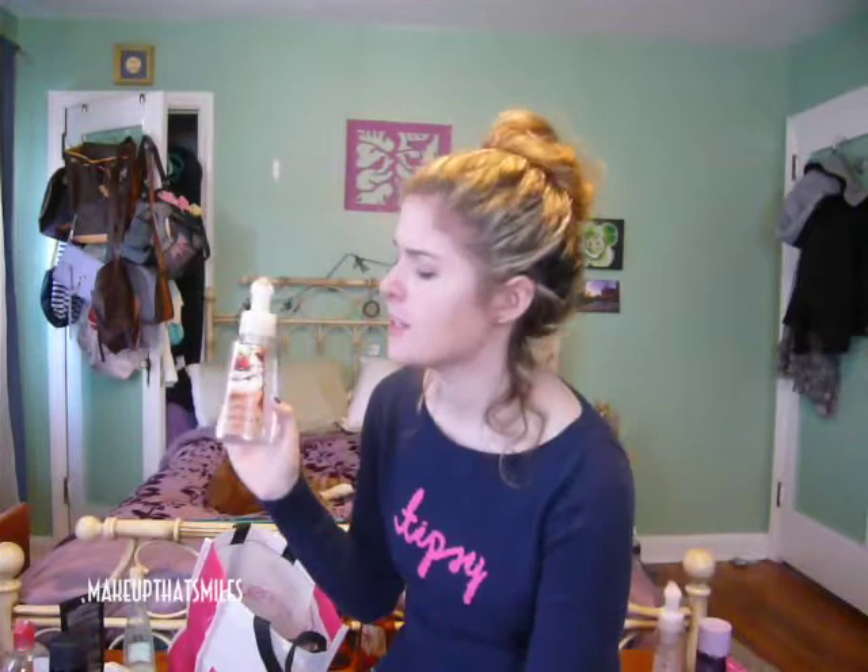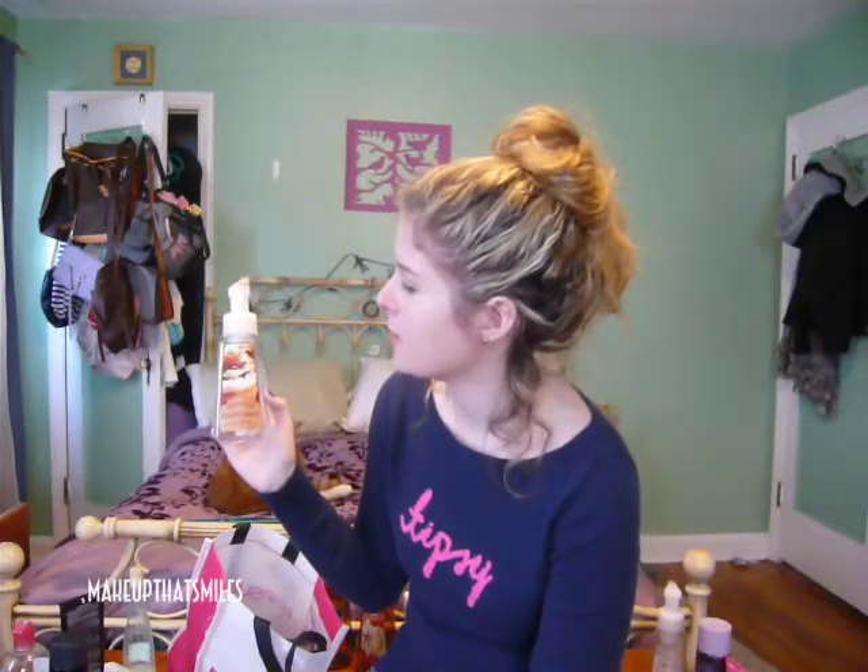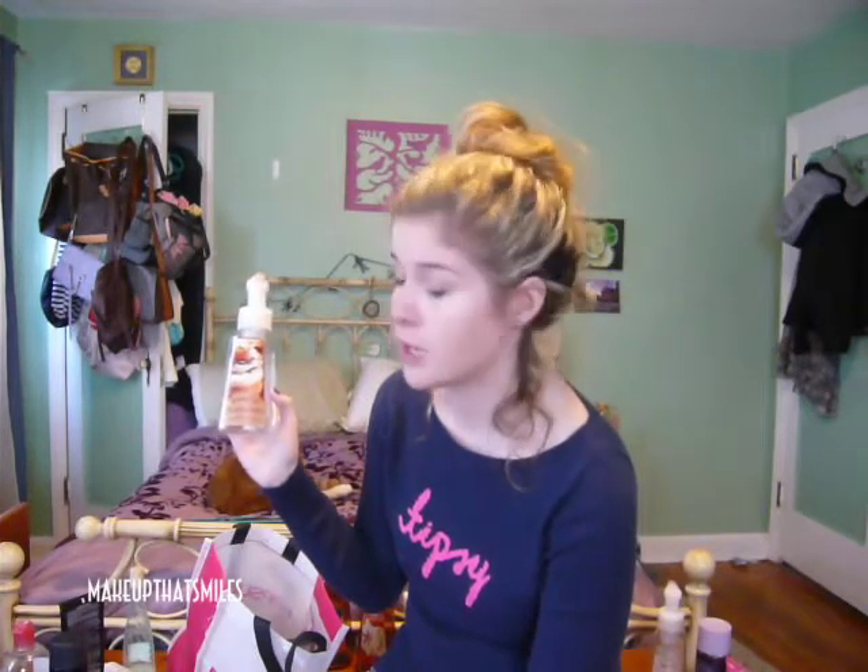Another Bath & Body Works product is Pumpkin Cupcake antibacterial gentle foaming hand soap. The scent was really nice, especially in November when I placed my order. Once again, these last about two and a half weeks if you have a family of four to five people using hand soap. I also used up the Twisted Peppermint Shower Gel.